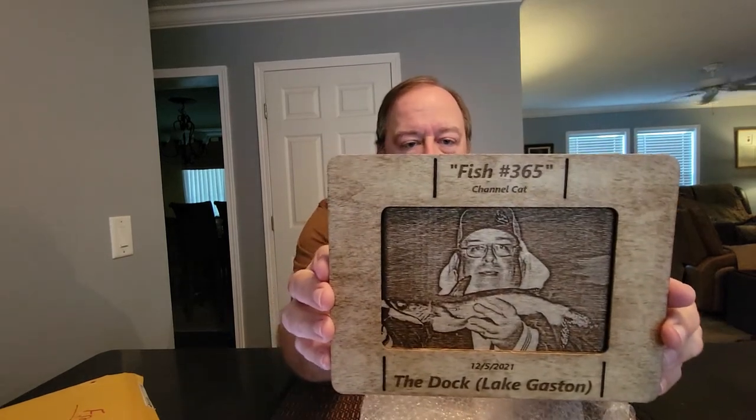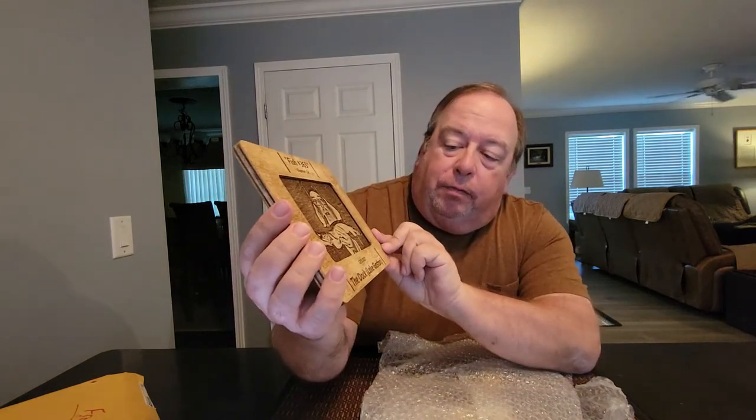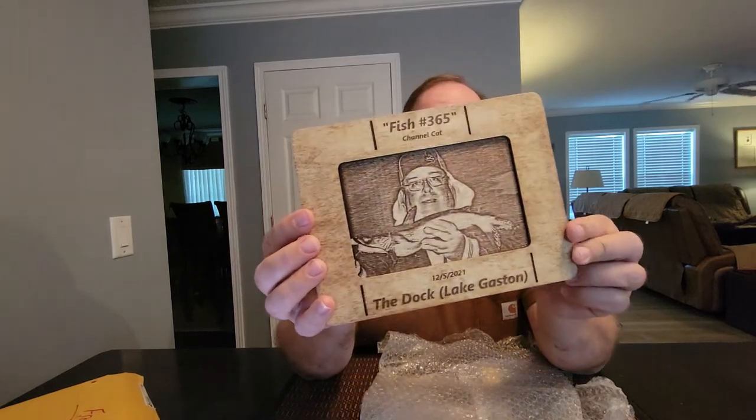And what would this be without number 365? Fish number 365 was a channel cat, 12/5/21, also from the dock at Lake Gaston. Okay, I can't — wow, this is great!